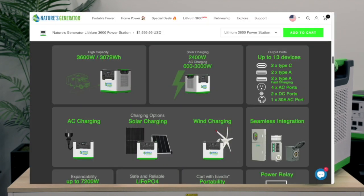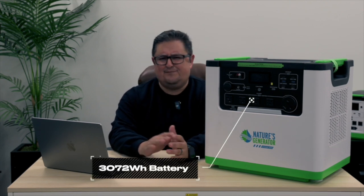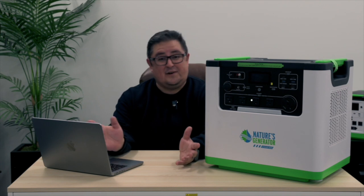All of the information I'm about to give you is available on our website if you want to reference it in the future. The Lithium 3600 contains a 3072 watt-hour battery — big number, right? But what does that mean for you? You can recharge your average laptop from 0 to 100% up to 34 times, and you'll be able to charge it more, assuming your laptop isn't always at 0%.